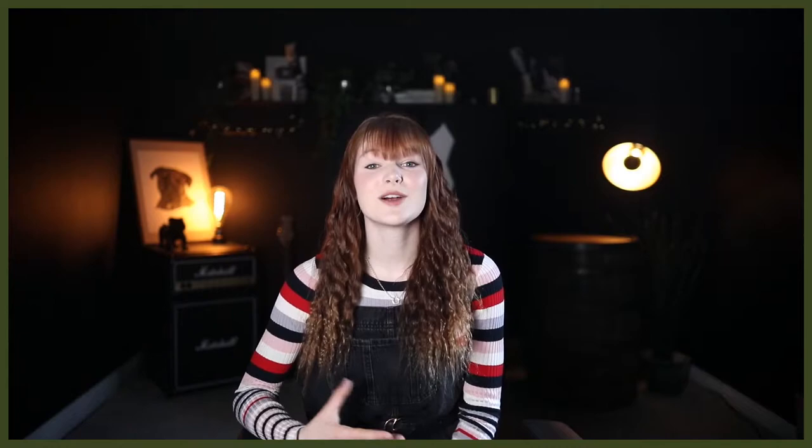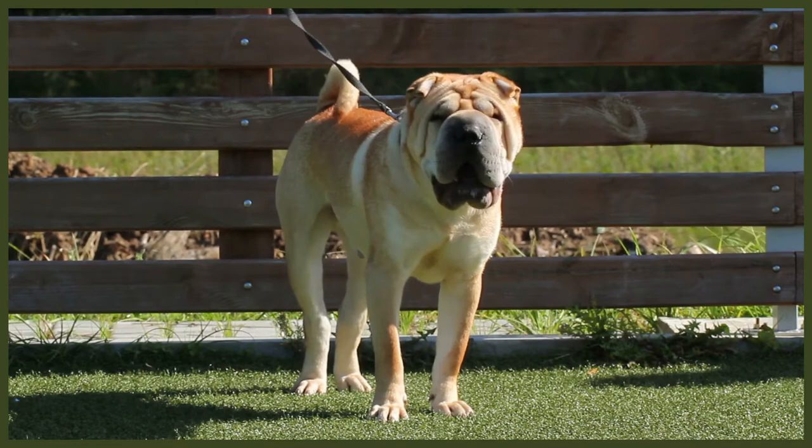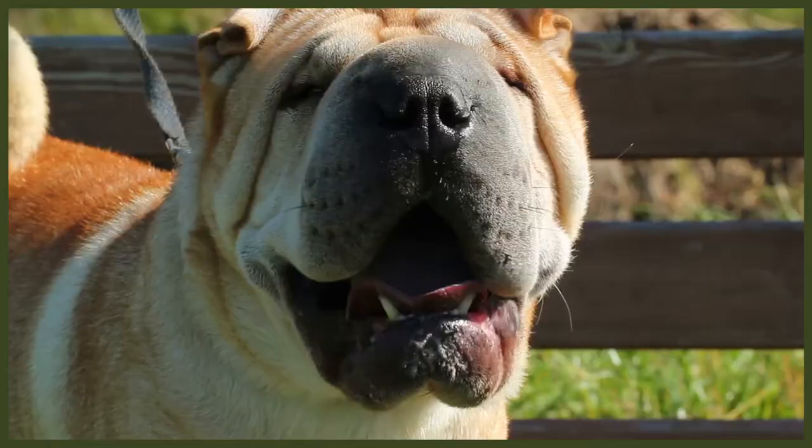Shar-Peis may not be the kind of lap dog who will lounge on you all day, but that doesn't mean they aren't an affectionate pet. On the contrary, Shar-Peis are extremely loyal to those they see as family, especially those they have known from a young age. They love to spend time around their humans and are fiercely protective of those they care about, including young children, which makes them a great choice for a family dog. Although not the most energetic of animals, Shar-Peis will still be extremely happy to participate in family activities and are usually eager to please their owners.